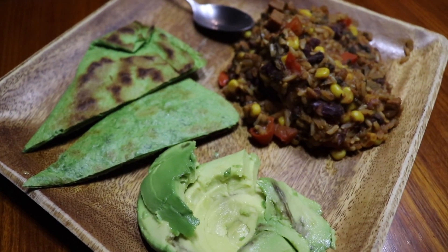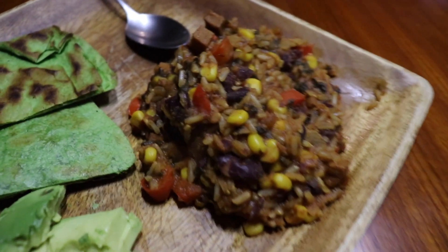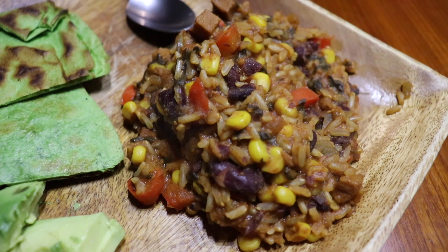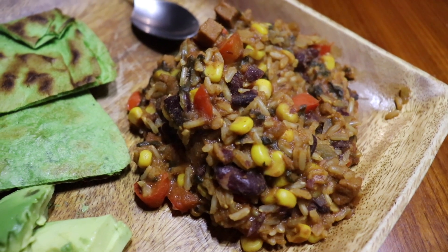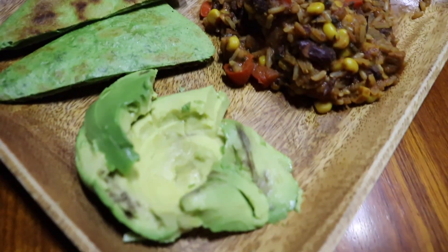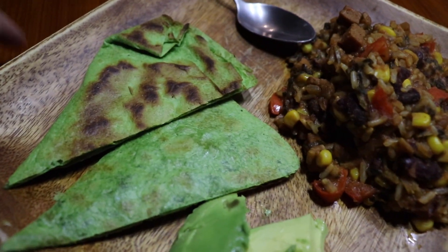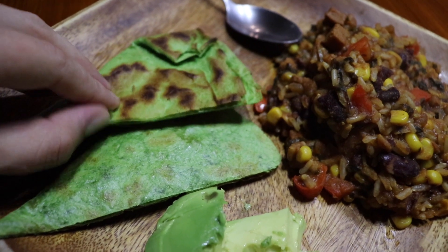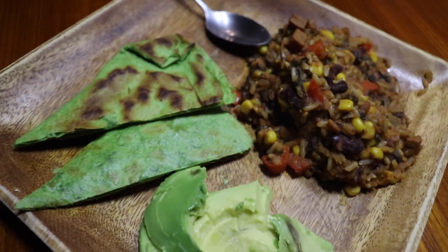It is Tuesday night and tonight for dinner we are having some good old fashioned rice and beans. I got some rice, kidney beans, kind of a Cajun-y seasoning. There's some red peppers, corn in there, and then we're having avocado and some spinach quesadillas on the side with some cheesy sauce on the inside.